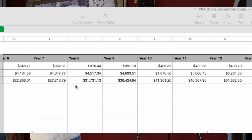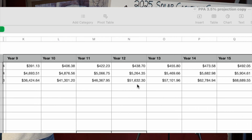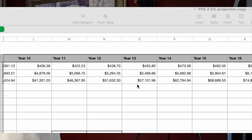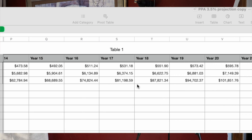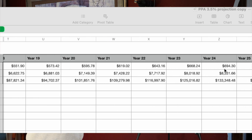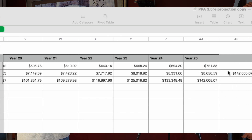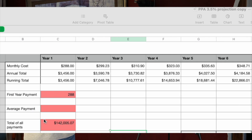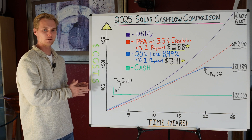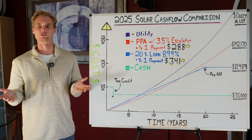Continuing on, by year 12 your payment is already at $438, and going all the way to year 20 your payment is just shy of $600. By year 25 you're already at $721. When you add all of this up, the sum of all payments is a whopping $142,000 — which is absolutely absurd for a system whose cash price was only $50,000, or really $35,000 net with the tax credit.